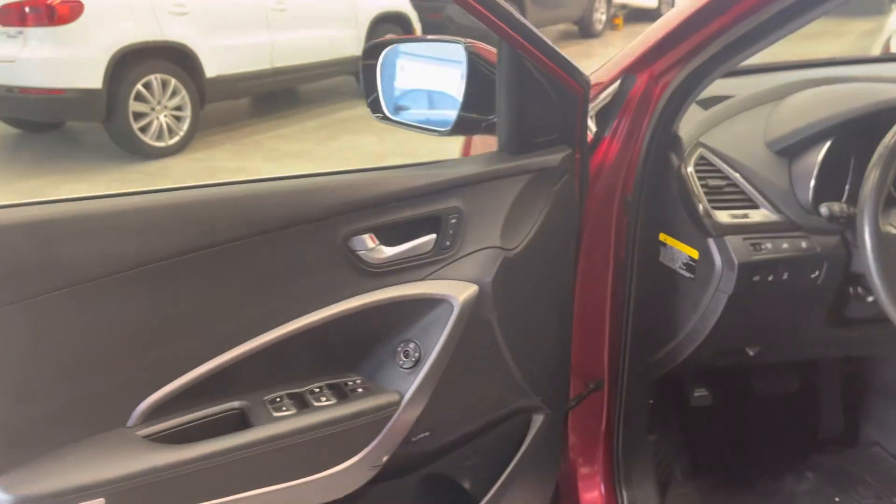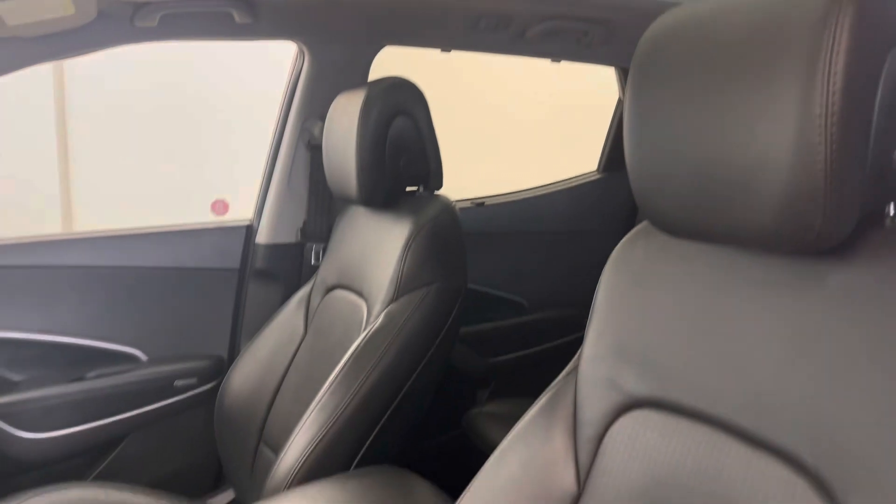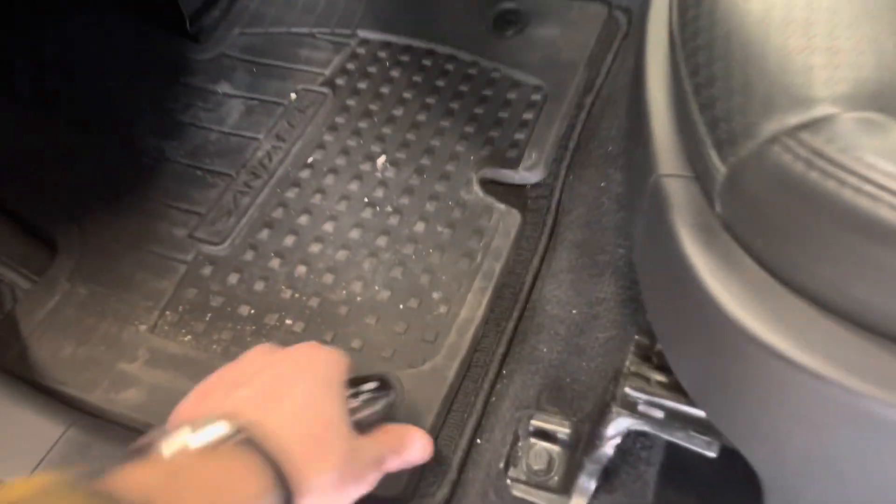Over to the driver's side — you've got keyless entry with blind spot monitors, seat memory, making this an extremely well-equipped vehicle being the Limited trim. Of course power adjustable driver's seat. It's also got carpet and rubber floor mats as you can see there.